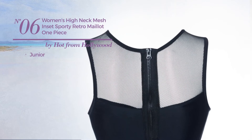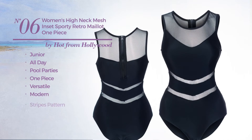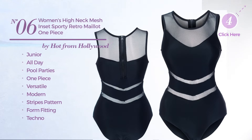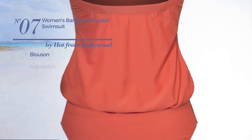Number six: a junior all-day pool parties one-piece swimsuit featuring a versatile modern-inspired touch with stripes pattern, made of form-fitting techno, decorated with sheer netting. This swimsuit includes deep V-neck, racer back, full coverage bottom, fully lined, tummy control, and back zipper closure. Available in three other colors.